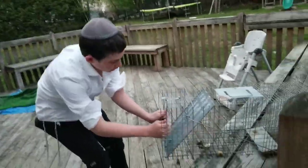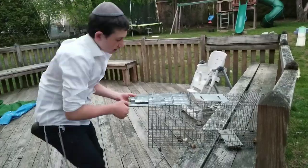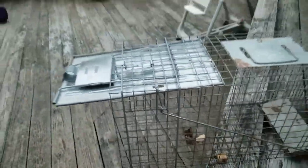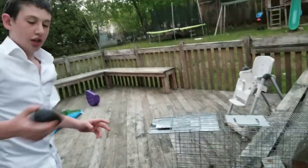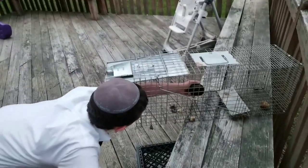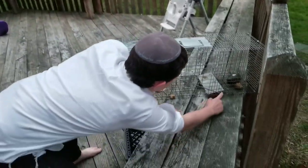This is how you work the trap. Basically, you push back like that and lift it up like this, then you lean this part against like that — very simple. We got an avocado because we know they like avocado, so we're gonna put the avocado over here just as bait. It's very simple.